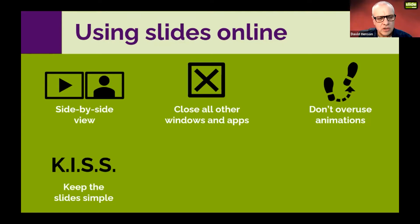Keeping slides simple is even more important online, because there may be people viewing your slides on a mobile phone. Therefore the simpler they are, and the bigger the elements, the better for the audience.